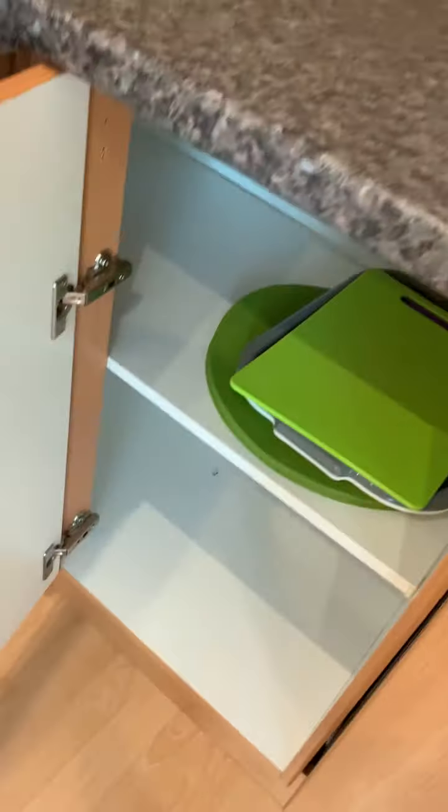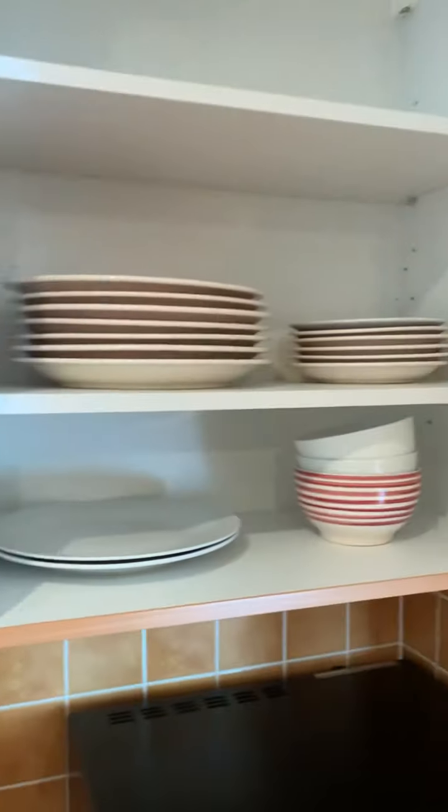Microwave. But this flat is fully furnished, so it's got everything you need in terms of the kitchen.